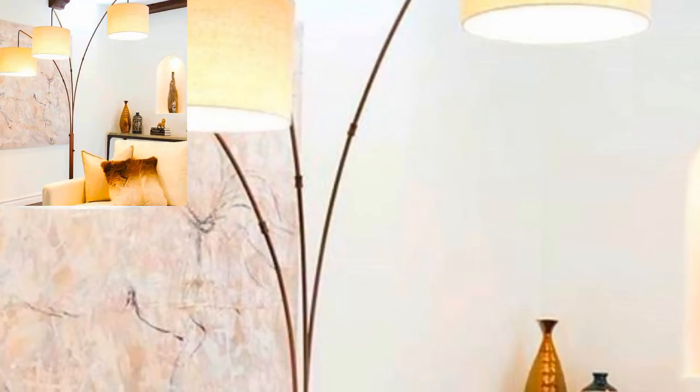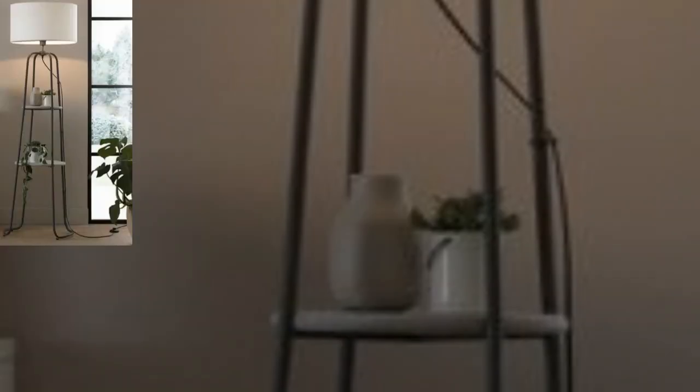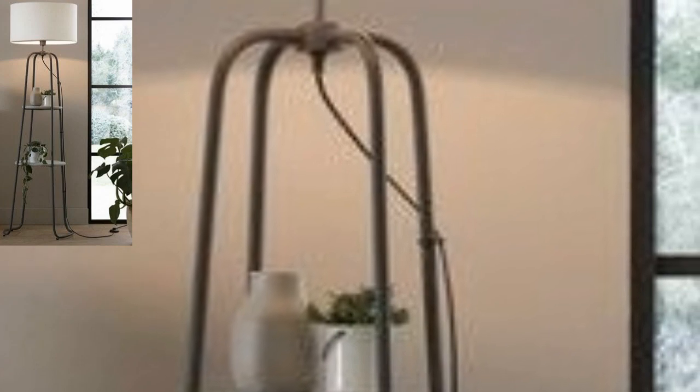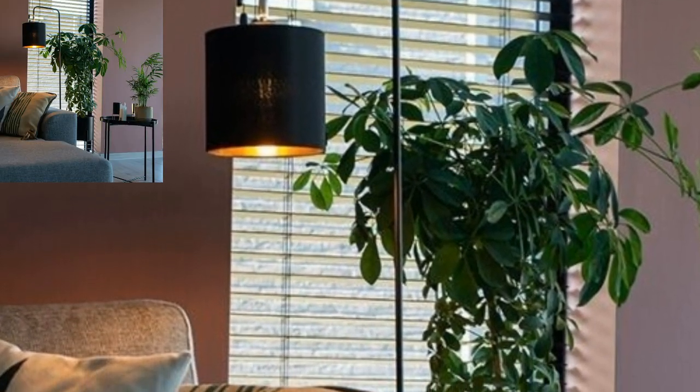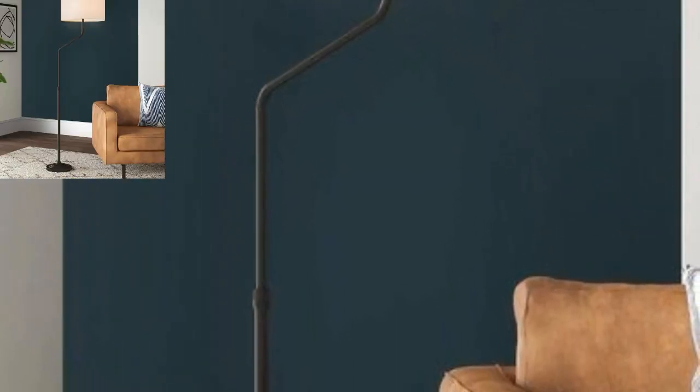Choose a luxe and elegant living room lamp for your space and you will second our sensibilities. This floor lamp here is all things style and modern. Placed next to the sofa, it lends an element of understated luxury to the space. Your living room undoubtedly deserves a slice of style — add it with this stunning living room lamp.